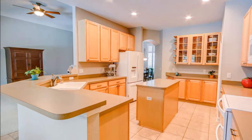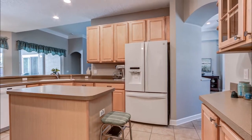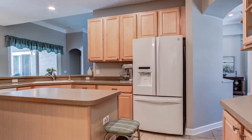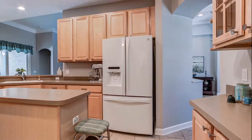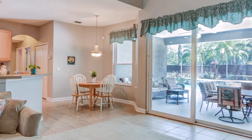The kitchen has Kenmore Elite appliances that are just a few years old. All the windows and sliding doors in the house were replaced three or four years ago.